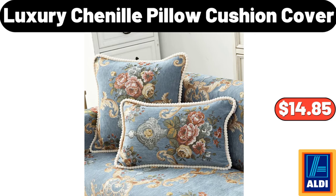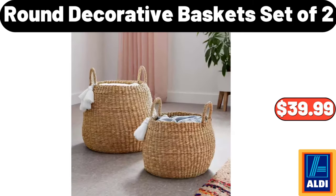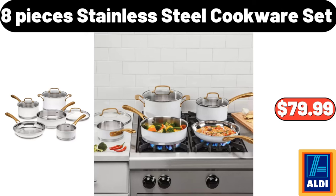Luxury Chenille Pillow Cushion Cover, $14.85. Round Decorative Baskets, Set Of 2, $39.99. 8 Pieces Stainless Steel Cookware Set, $79.99.